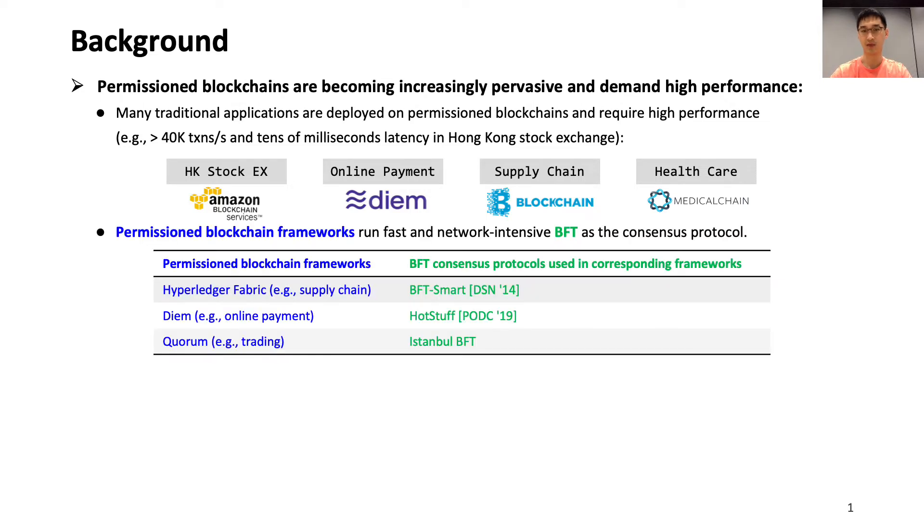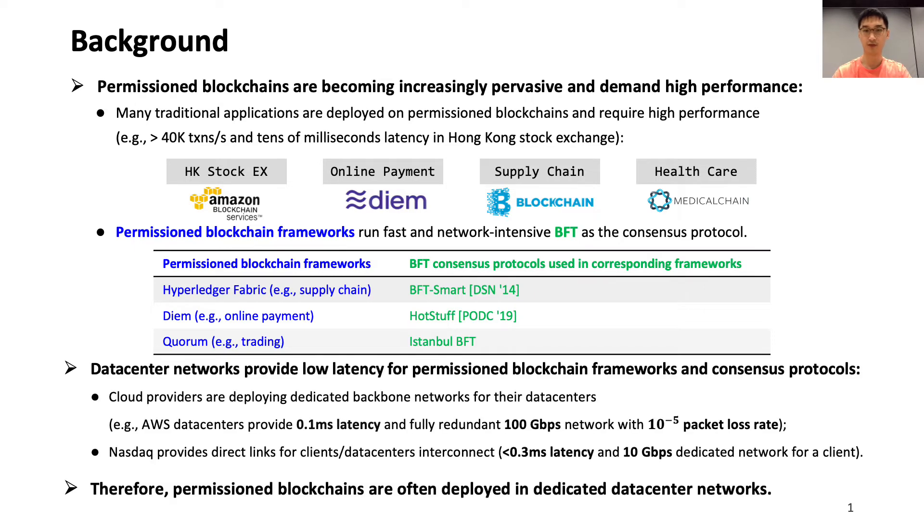In this table, the left column is the permissioned blockchain frameworks and the right column is the default BFT protocols used by the frameworks. To satisfy the stringent performance requirement, permissioned blockchains are often deployed in low-latency dedicated data center networks such as AWS and Nasdaq. However, as I will show in the next slide, even running in the fast data center network, the performance of existing permissioned blockchains cannot satisfy traditional applications.